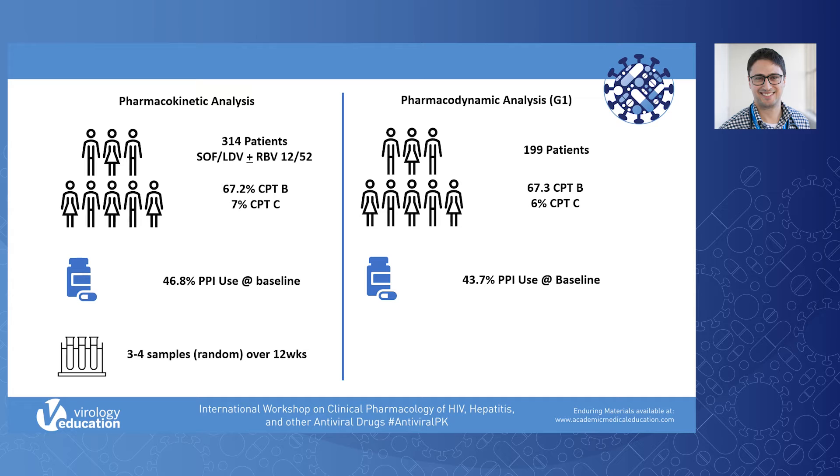Again, two thirds had Child-Pugh-Turcot-B cirrhosis and 6% had Child-Pugh-Turcot-C cirrhosis. Over 40% were using PPI at baseline, which is in keeping with what is described generally in patients with decompensated cirrhosis.